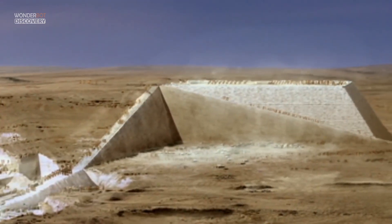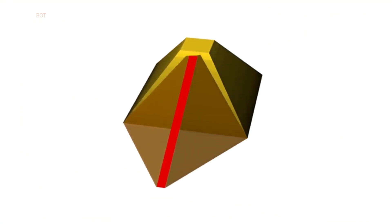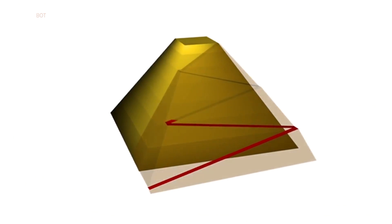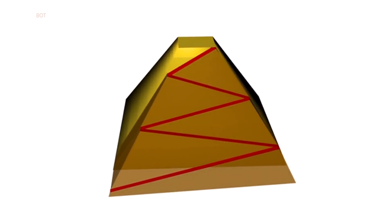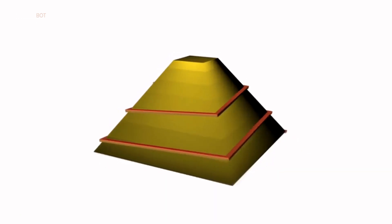Most Egyptologists agree that when the stones arrived at the pyramids, a system of ramps was used to haul the stones up. However, Egyptologists are uncertain how these ramps were designed. Little evidence of the ramp survives, but several hypothetical designs have been proposed over the last few decades.